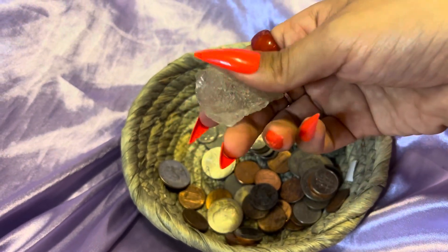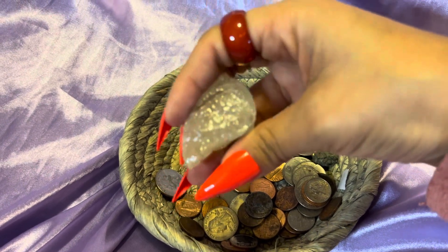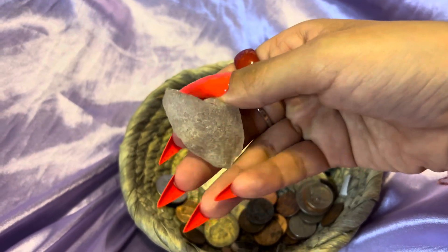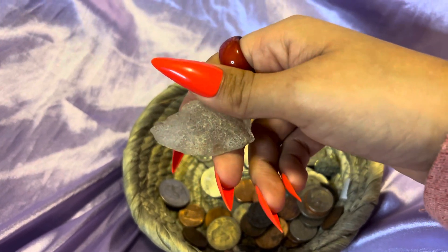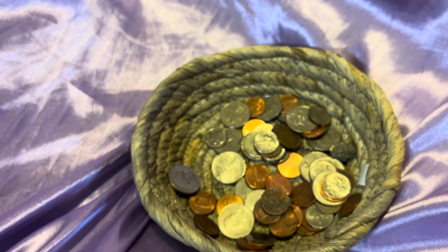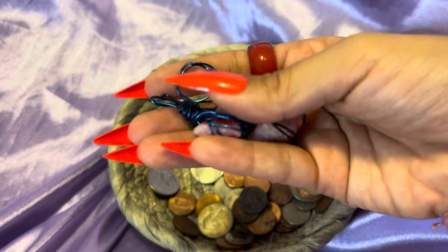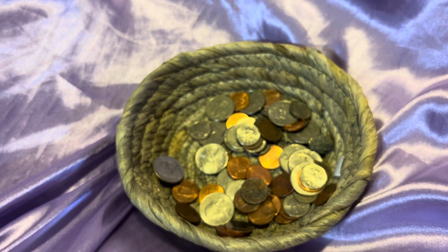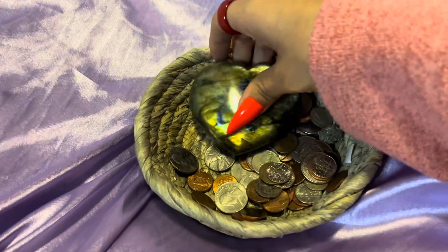I also have this clear quartz chunk — actually, I don't know what this one is. I can literally feel the energy off this one, especially these. These make me feel very cleansed. Alright, so that is all of my crystal collection.